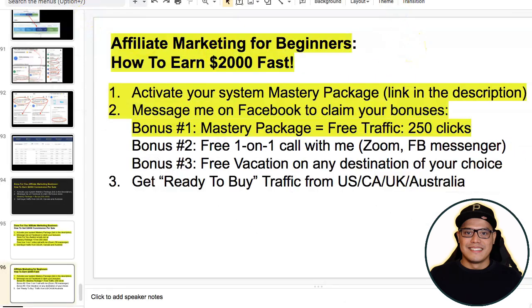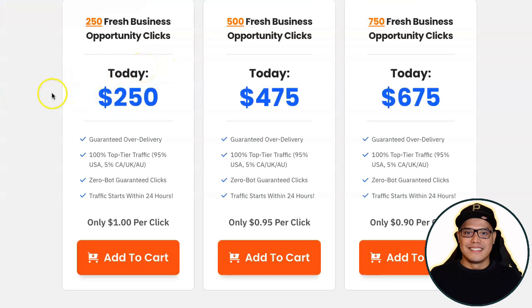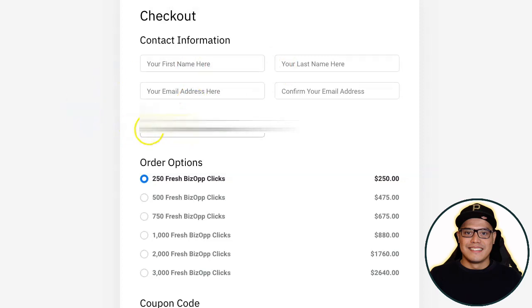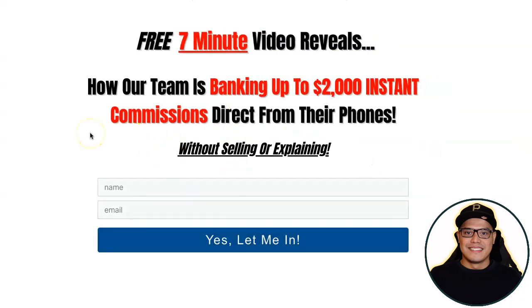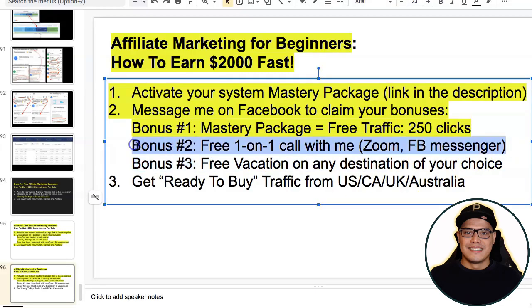Copy your affiliate link and message me on Facebook. I will go to one of my best traffic sources — '250 Fresh Business Opportunity Clicks' — add it to cart, complete the form, put your link as the ad URL, and order the 250 clicks. Once the campaign is live, the traffic agency will send 250 clicks to your affiliate link. People go to your page, submit their details, upgrade, and that is when you make the commission.